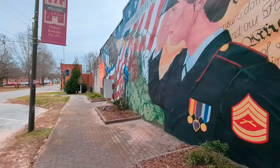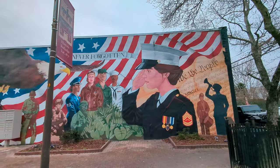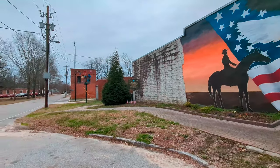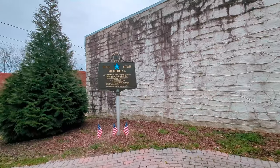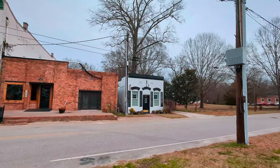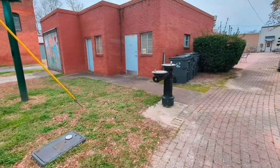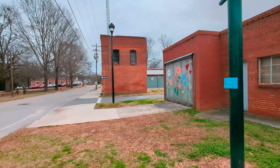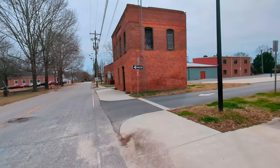We're going to walk around this corner. What maybe was the jail — whoa, look at this mural! We're going to have to back up and get a better shot of this. That is a cool mural, beautiful artwork. Blue Star Memorial — a tribute to the armed forces who have defended the United States of America. There's some more artwork over here too. We were thinking this was probably an old jail but it looks a little small — then again, the jail we went to yesterday was almost that same size.